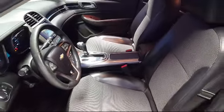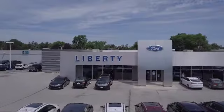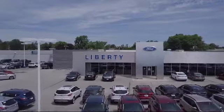We're located at 6600 Pearl Road in Parma Heights, and remember there's always a sale at Liberty.